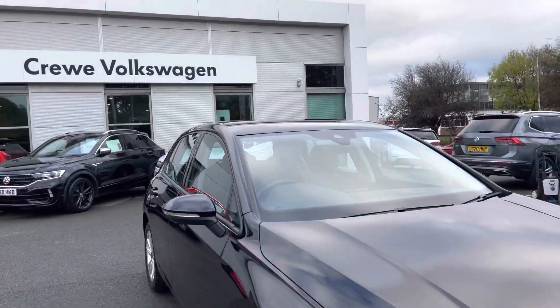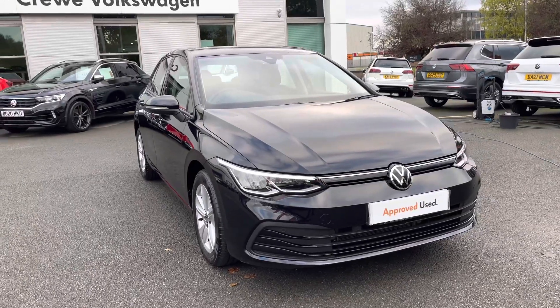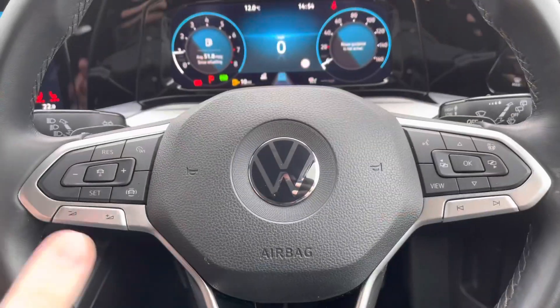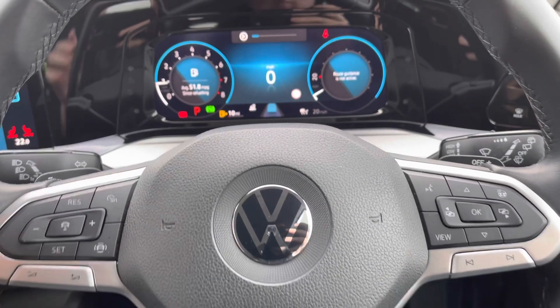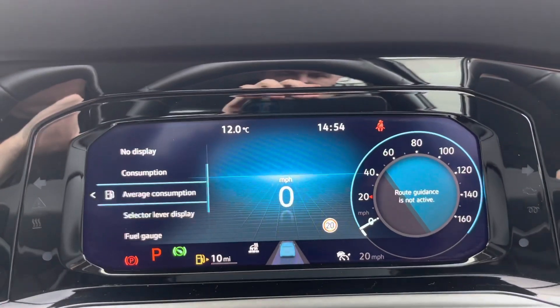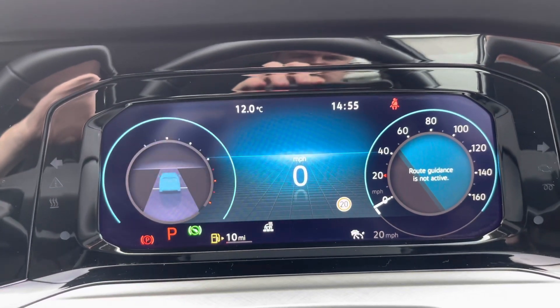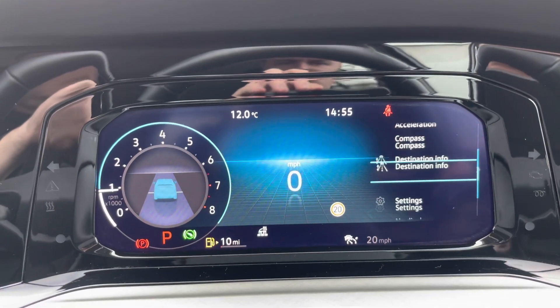That concludes the 360 walk-around on this car, and now jumping behind the wheel. On the left-hand side you've got your volume controls as well as your adaptive cruise control, which will maintain the same distance between you and the car in front and also decelerate for slow-moving traffic. The right-hand side controls all your information on this beautiful digital display, which is fully customisable depending on what information you want to see — including assistance systems, driving data, and satellite navigation.